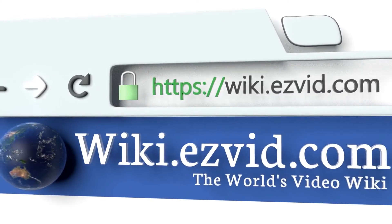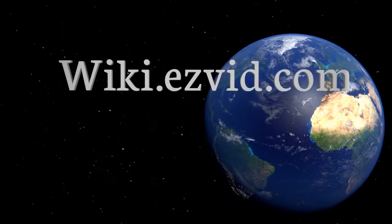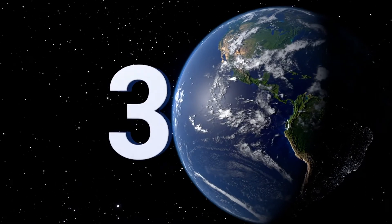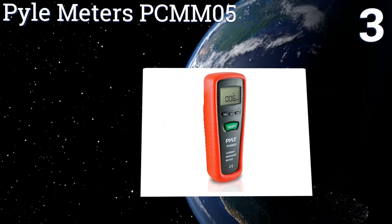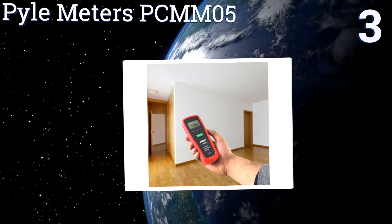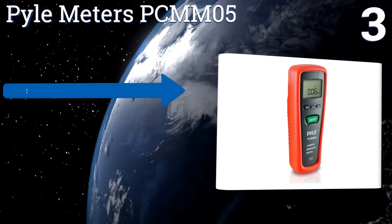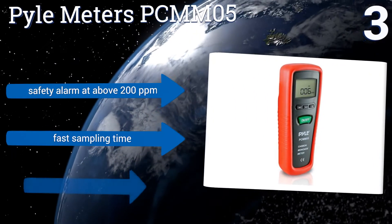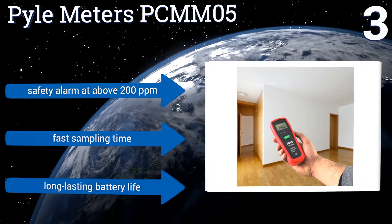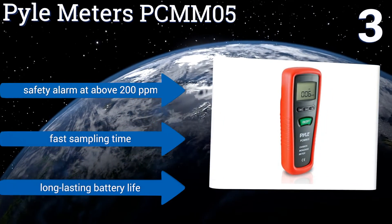Halfway up our list at number three, the Pyle Meters PCMM05 is affordable and easy to operate, and its large LCD screen is easy to read. This unit is an ideal choice for the person who just needs basic information about CO levels, or ideally the lack thereof. It offers a safety alarm at above 200 parts per million, a fast sampling time, and a long-lasting battery life.